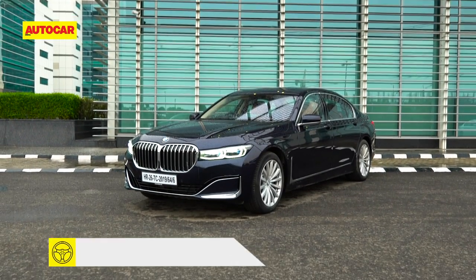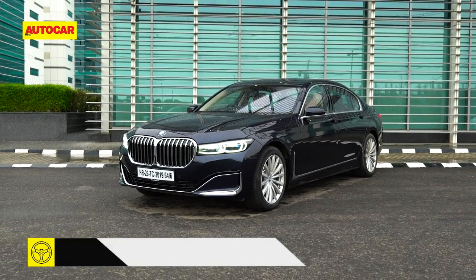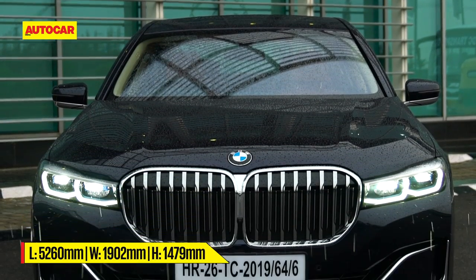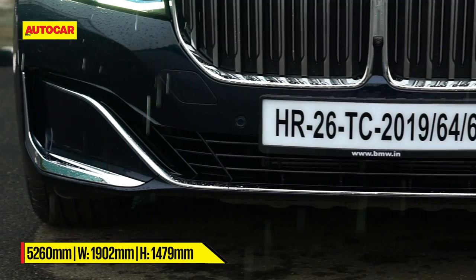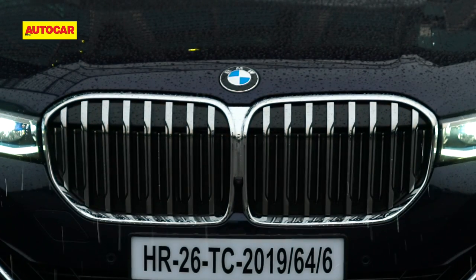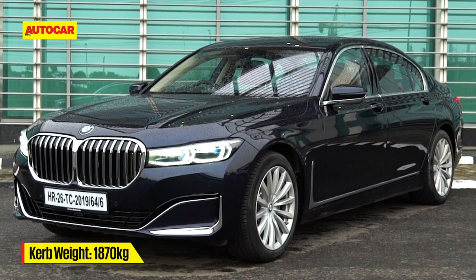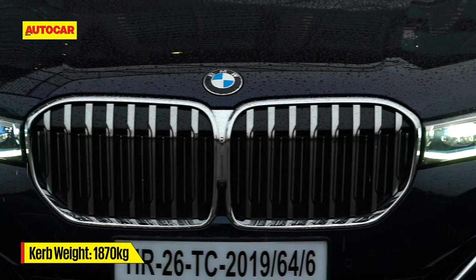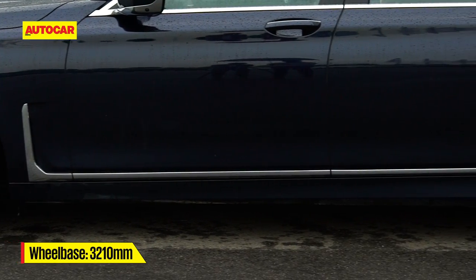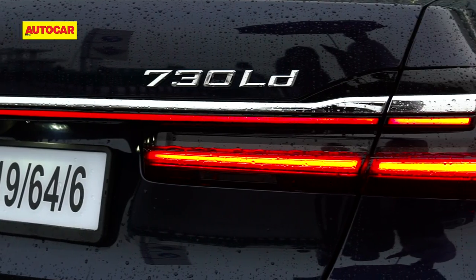First up, the 7-series. Because of that massive grill, there's no confusing this car with the old one. And all things considered, I really do like the chin and those angular air intakes. Is that grill really that big, or is it just that it's grown maybe a bit too fast? The ones on the S-Class, the 8, and the Lexus LS are all much bigger. I also like the chrome highlight at the base of the door and those partly blacked-out taillights at the rear.